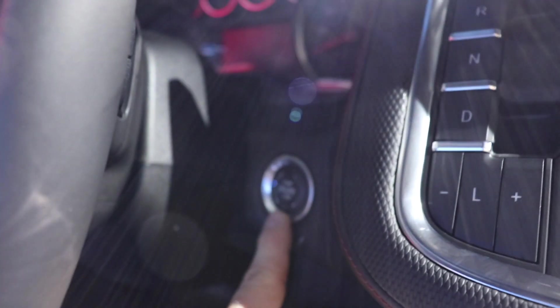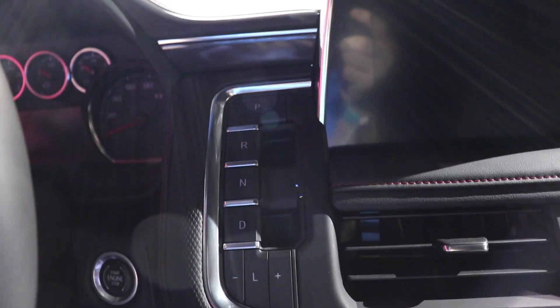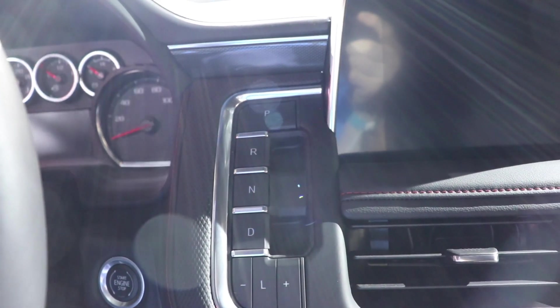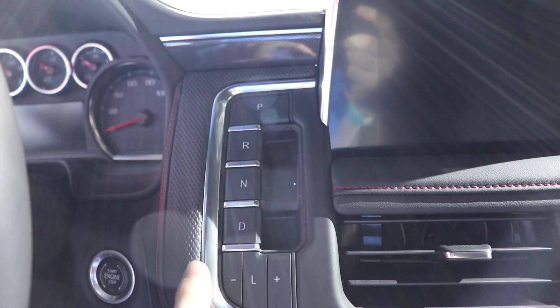This vehicle does have a push-button start. Over here we have your gear selection. General Motors decided to not do the rotary dial shifter, which is very popular in the industry right now, and in my opinion I like this a lot more — this is actually very cool.